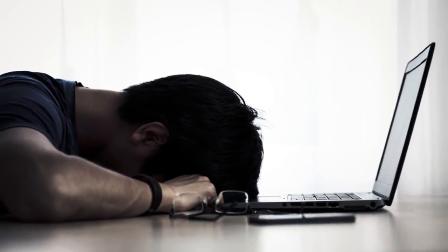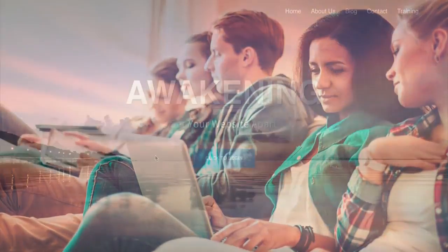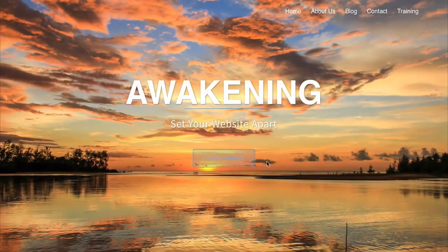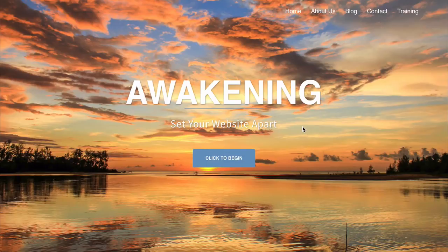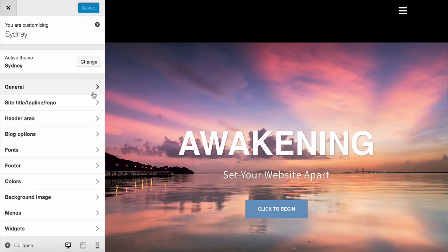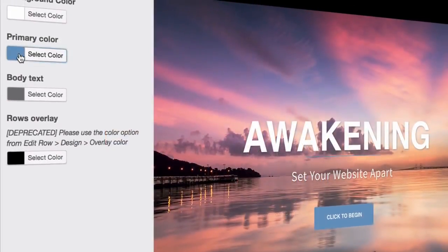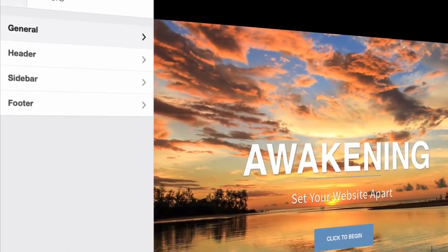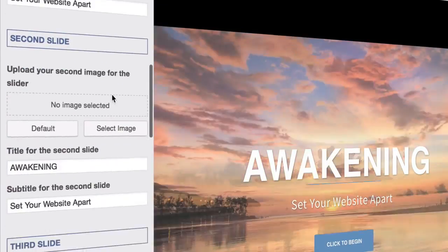I totally get it — this might feel a bit overwhelming or look hard. You might feel like you won't be able to do this. But you can, and you will have an awesome looking website. I take huge pride in showing people just how easy it is to get a website up and running. To give you a quick example: a few years ago, creating the header area would have taken hours of coding using HTML and CSS. Right now it takes just a few clicks and minutes to accomplish.